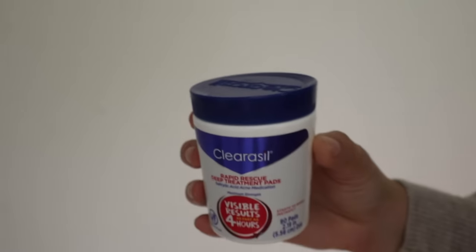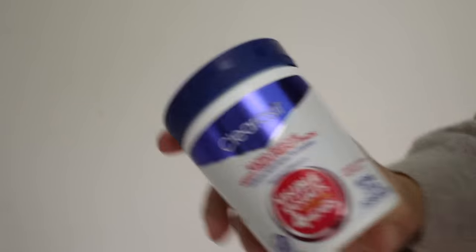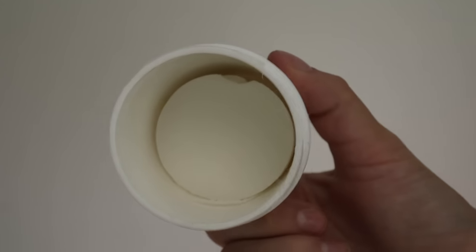I also have acne-prone skin and I mostly break out around my period. I could never find something that helped my acne without freaking my skin out everywhere else. I was already using a salicylic acid wash for my face from The Ordinary and that helped, so I looked for something more gentle with salicylic acid and found these Clearasil Rapid Rescue Deep Treatment Pads Maximum Strength. I only use them on my chin — where I get my hormonal breakouts. I use them every other day or every three days for maintenance, and more frequently leading up to my period. They don't irritate my skin, they're like four or five dollars, and they come with 90 pads.